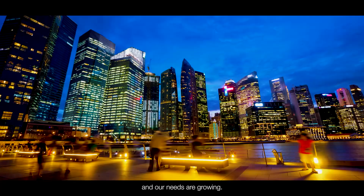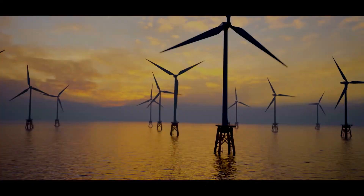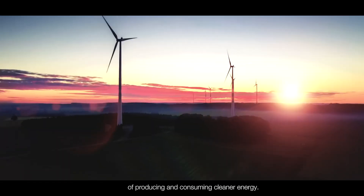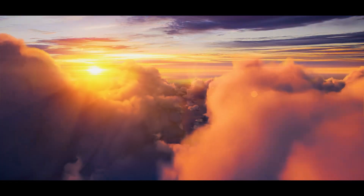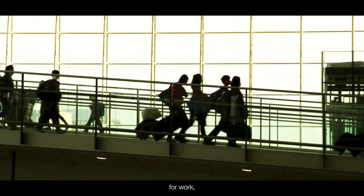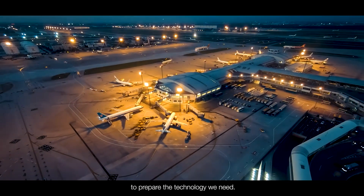Energy helps us get around and our needs are growing. To help protect our environment, Airbus must meet the challenge of producing and consuming cleaner energy. We'll always need to travel — for work, pleasure, to see family and friends. That's why Airbus is already taking steps to prepare the technology we need.